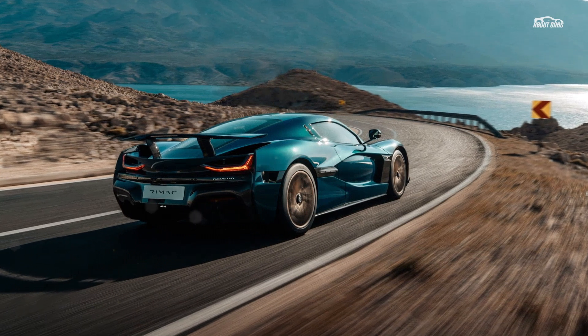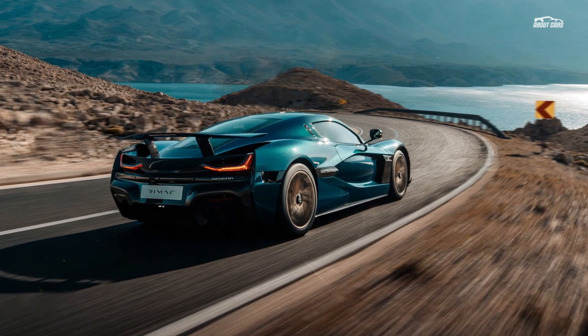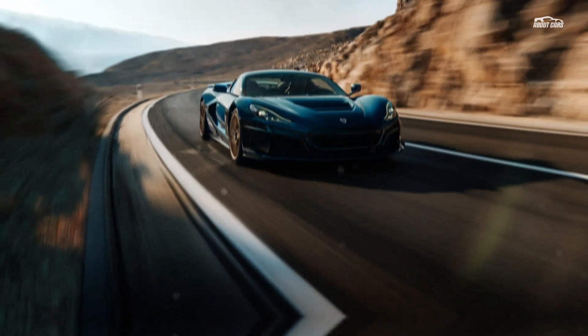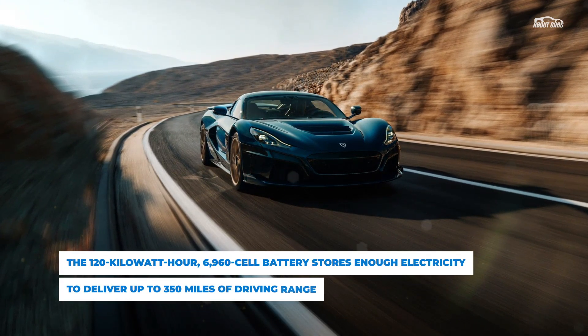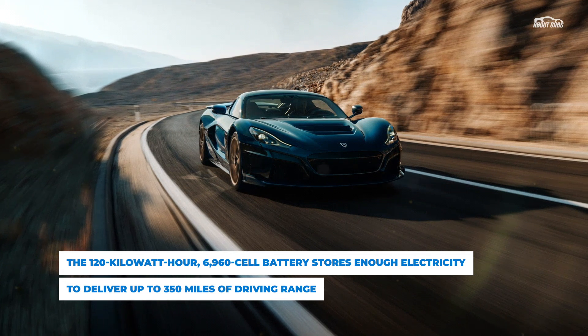The 500 kilowatt charging system can bring the Nevera from empty to an 80% charge in just 19 minutes, although you'll have to find one of the few stations that can keep up.